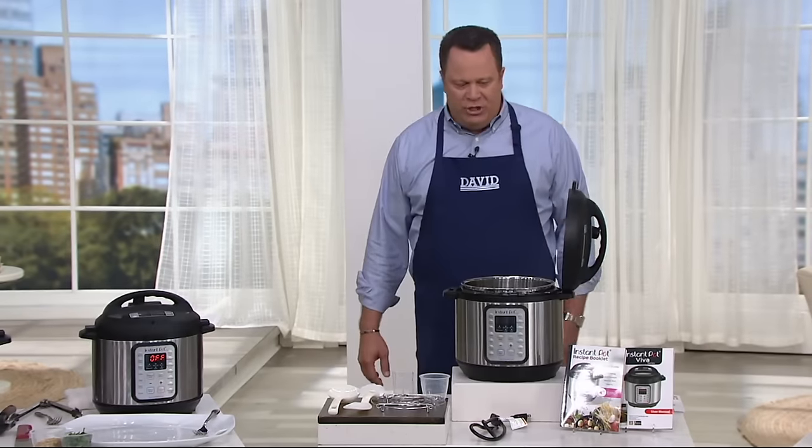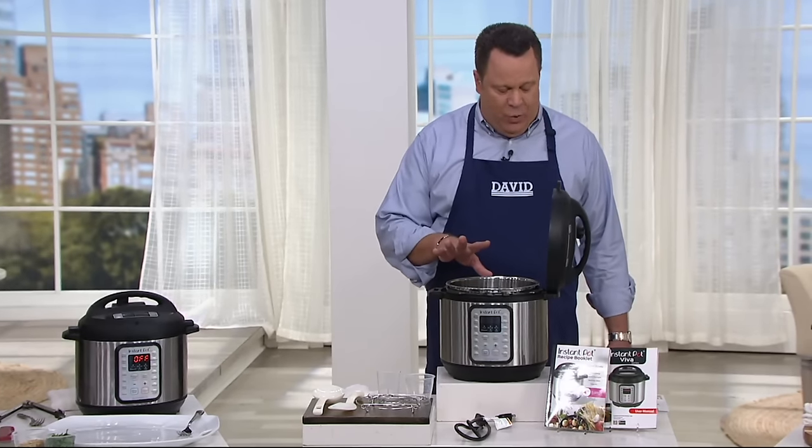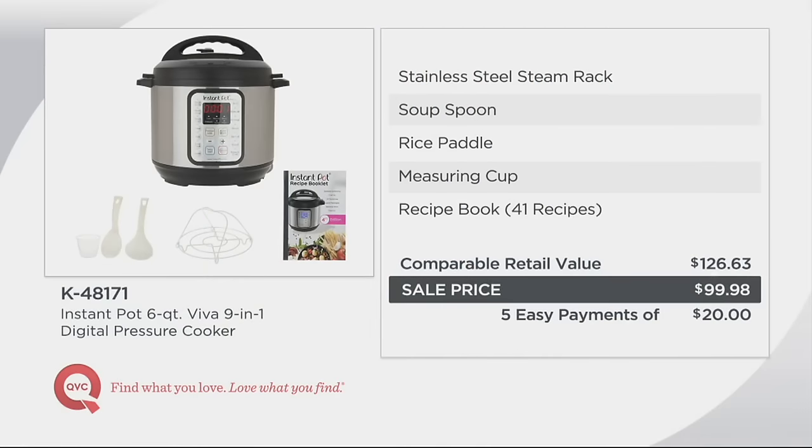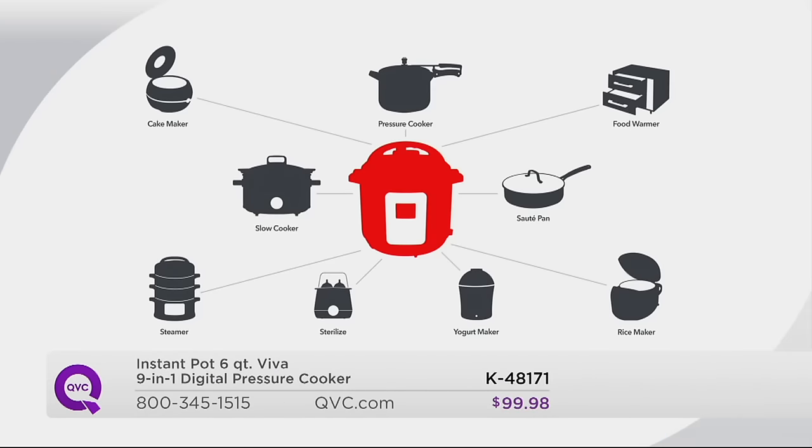Right now this identical machine, the Viva model, is available at retail for $126.63. We're coming in tonight over $26 less. We're also on five easy payments, including a recipe book with 41 recipes inside. And think about this — this one pot, this one Instant Pot, is going to replace all of these appliances.